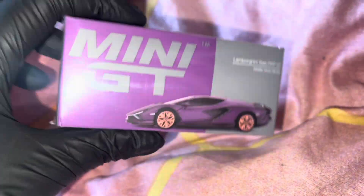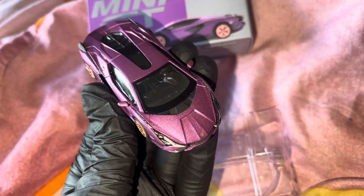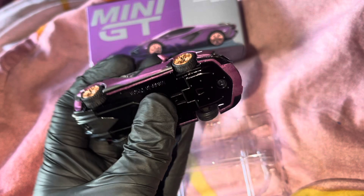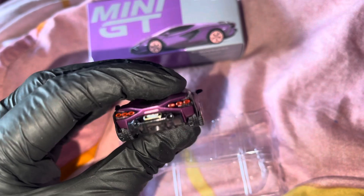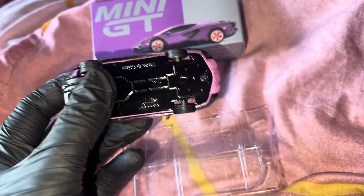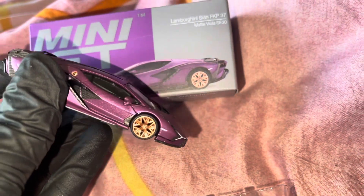I never actually managed to open them. As you can see, both of them are not JDM, even though I do usually collect JDM. I only bought this one for the color, and once I opened it, it does look a lot better — the wheels are amazing — but I don't know if it's still my cup of tea. Looking at it now I'm like, why did I buy it? It doesn't complement the mini GT collection really well, so I might put it aside for a giveaway or sell it.